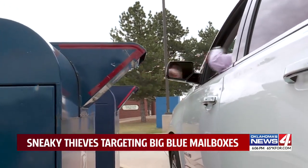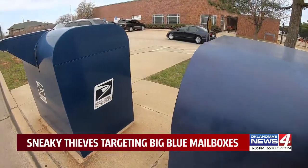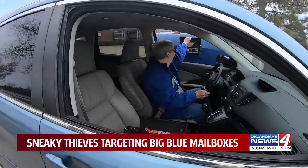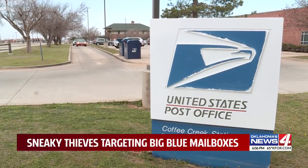Once they get the mail, thieves are using a process called check washing — using chemicals to wash away ink so the checks can be made out to someone else. Edmond police confirmed they've had several reports about the problem, and the United States Postal Inspector is looking into the issue.